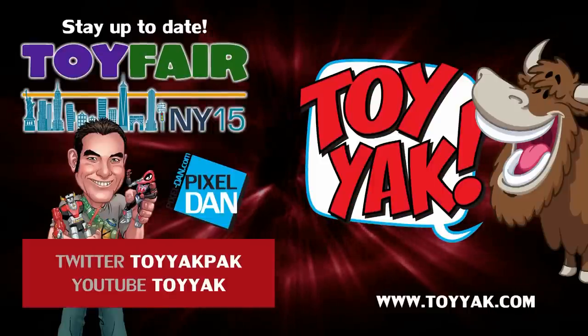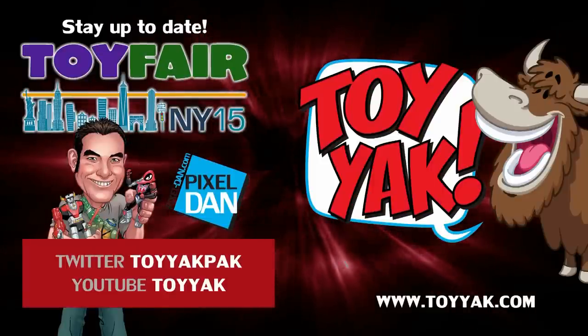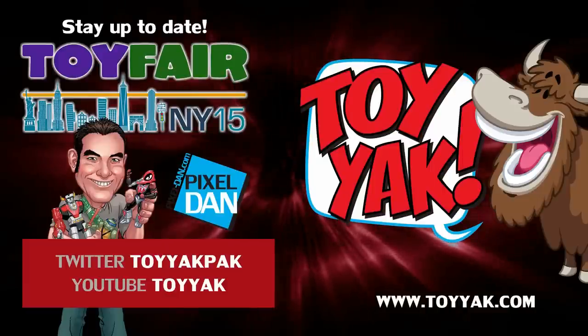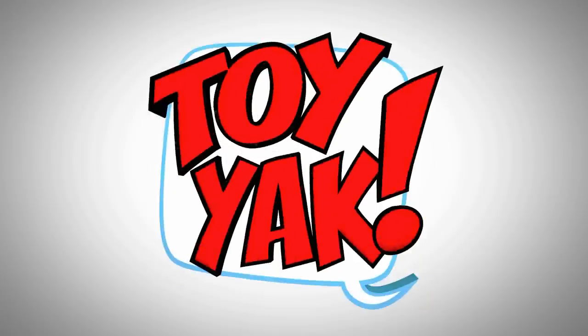Stay up to date with Pixel Dan at Toy Fair 2015. Follow at Pixel Dan on Twitter or Mandalorian30 on YouTube. Thanks for tuning in to your premiere source for all things toys — Pixel Dan. Also stay up to date with Toy Yak and Pixel Dan at Toy Fair 2015. Follow at Toy Yak Pack on Twitter or Toy Yak on YouTube.